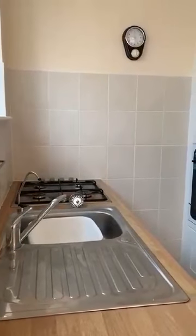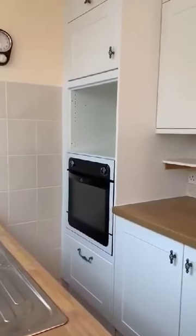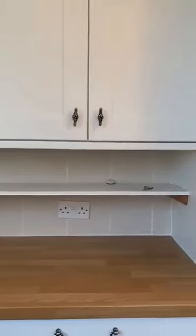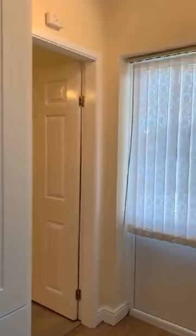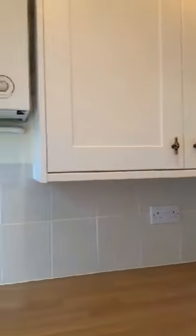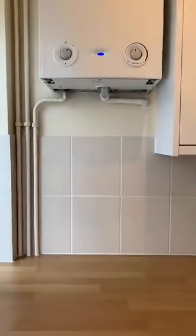We'd like to start the video tour of Cheltenham. This is the kitchen — a galley style kitchen. It's quite a newly fitted kitchen. We do have a Worcester wall-mounted boiler, and there's a breakfast bar area.